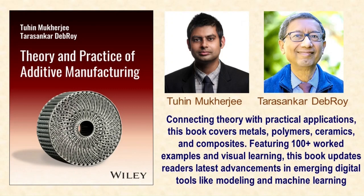Hello there, thanks for tuning in. I'm Tuhin Mukherjee, and I teach Mechanical Engineering at Iowa State University. I'm super excited to share some news with you today. Alongside Professor Tarshankar Debroy from Pennsylvania State University, we've published a brand new textbook about additive manufacturing.